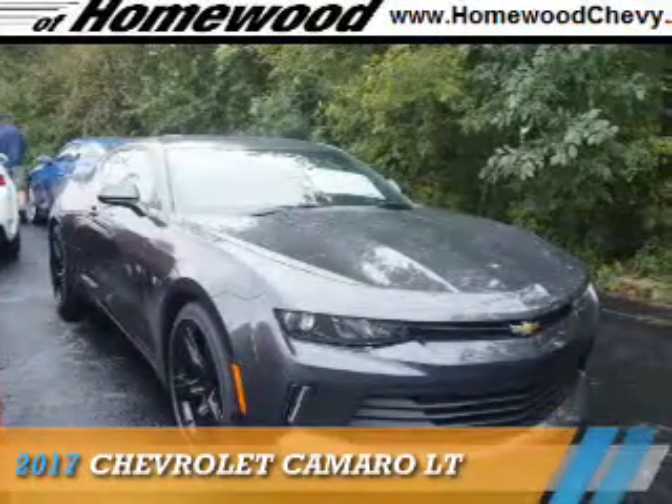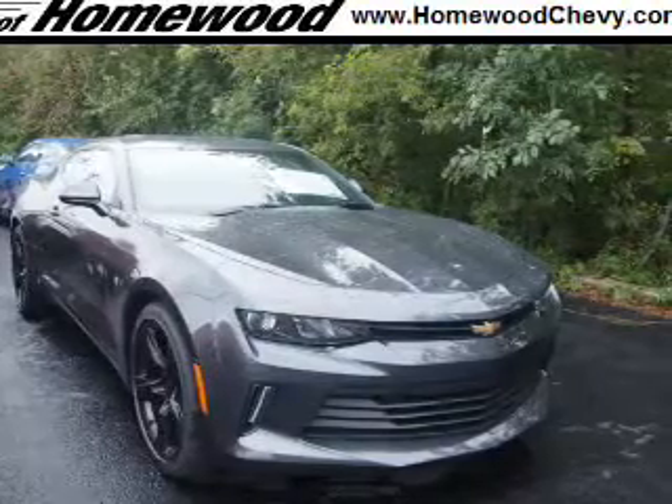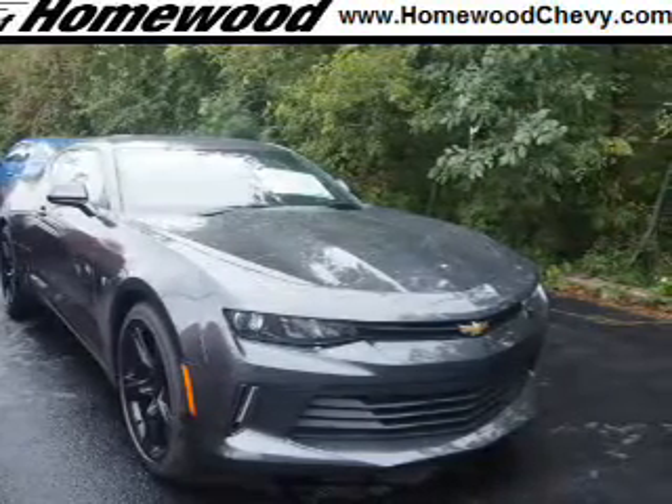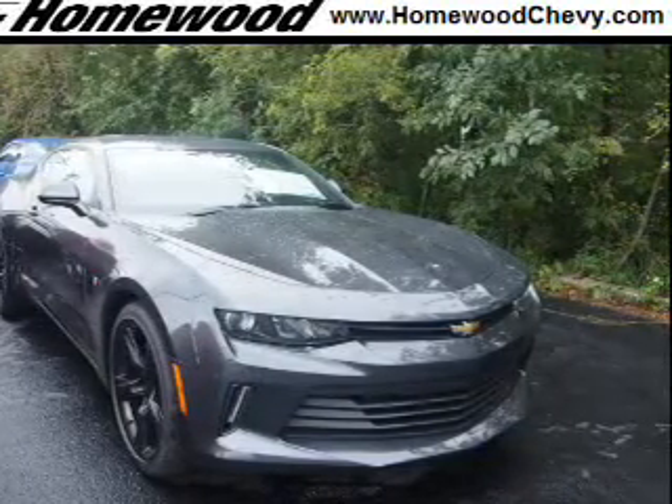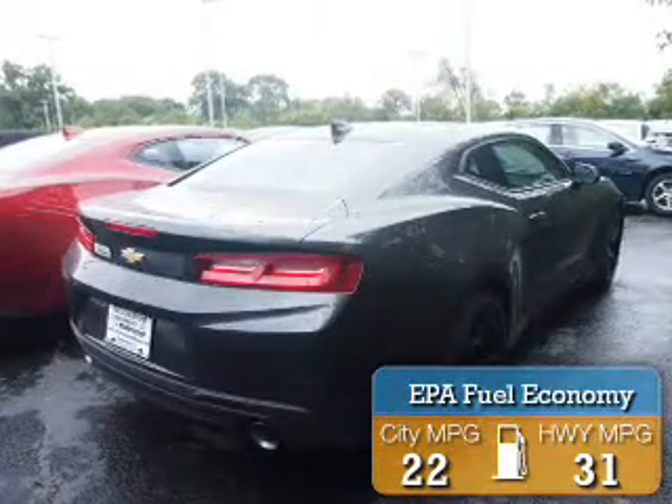Presenting the 2017 Chevrolet Camaro. It's powered by rear-wheel drive, a 2-liter, 4-cylinder engine, and an automatic transmission. Great fuel efficiency saves you money by requiring fewer trips to the gas station.